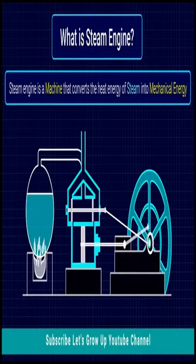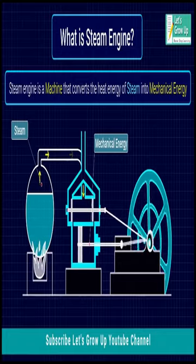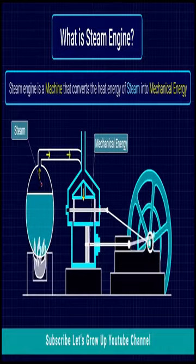A steam engine is a machine that converts the heat energy of steam into mechanical energy. A steam engine passes its steam into a cylinder where the steam pushes a piston back and forth. It is with this piston movement that the engine can do mechanical work.